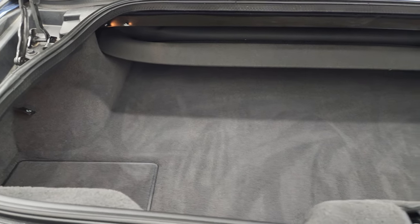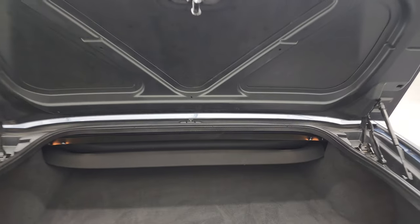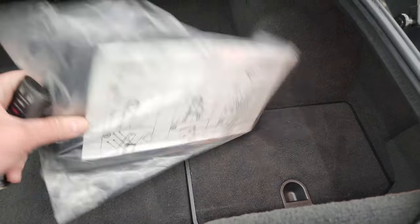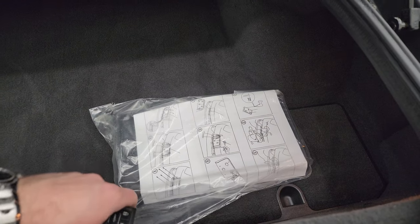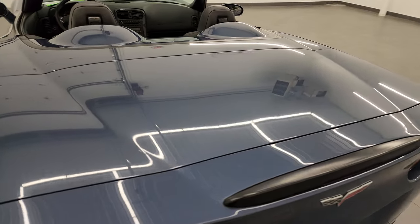The trunk area is very nice and clean. Those shocks are doing a nice job holding that deck lid up. Very nice and clean back here. This bracket is for your front license plate — don't put that on. And that shuts nice and solidly.